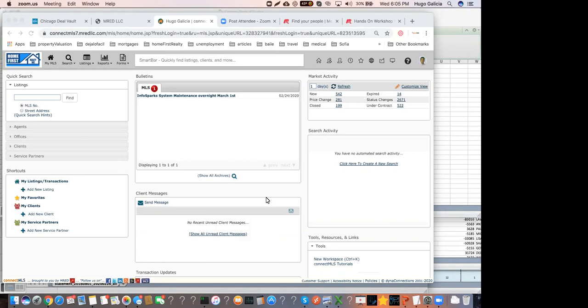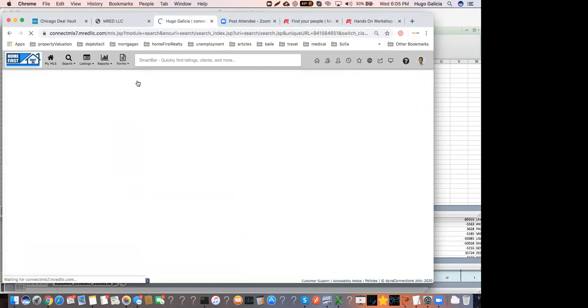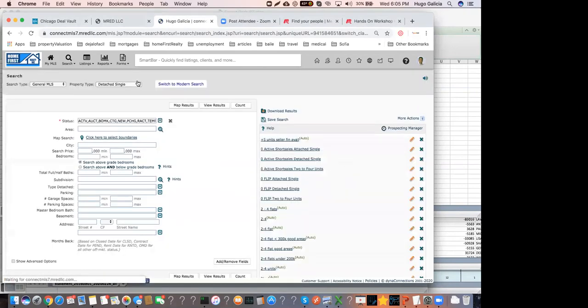We have the MLS in front of us. I got very excited when I had access to the MLS, just to find out that I found myself in the middle of the ocean, literally. When you do a search in the MLS, it was very difficult to identify whether we're looking at a great deal or just looking at something that doesn't make sense.